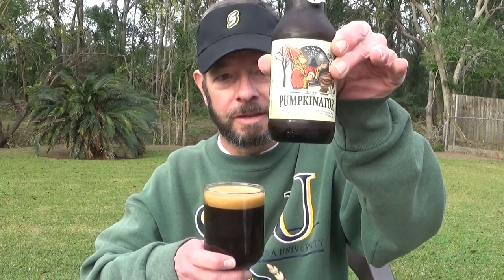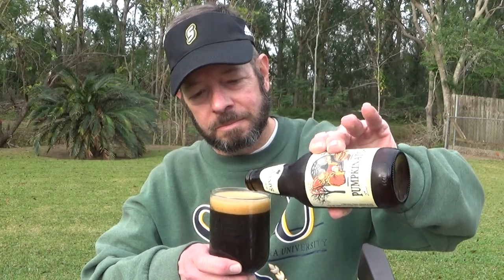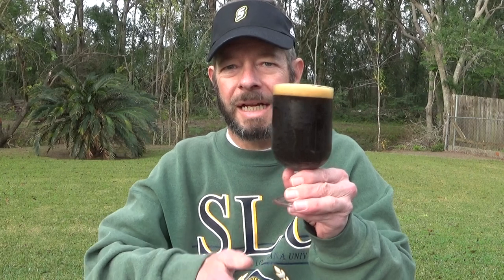I bought this at Matherne's and it was seven dollars and 49 cents for one bottle — that's a lot of money. But I can't say too much because I paid 32.99 for a four-pack of Dogfish Head 120 IPA. But those were one-time things — well, I guess this is a one-time thing since 2021 only came by once, and they're going to do something different next season.